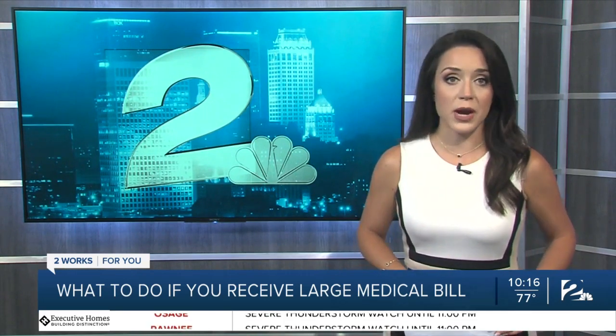We also reached out to the Community Service Council of Tulsa. They tell us if your income has been impacted by COVID-19 and you get slapped with a big medical bill, you can call 211 and explain your situation to a caseworker to find out if you qualify for assistance through its programs. Erin Conrad, TwoWorks for You.